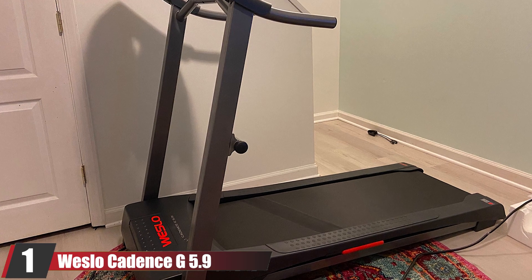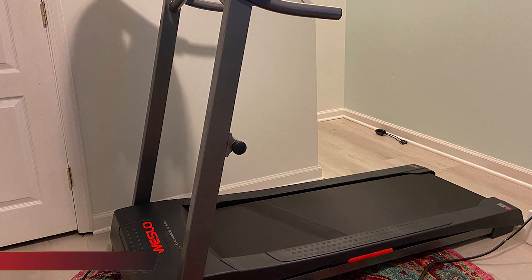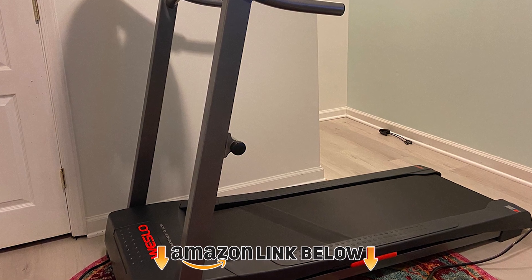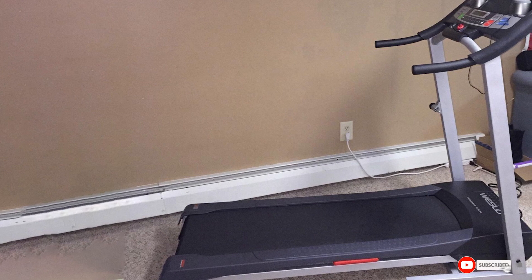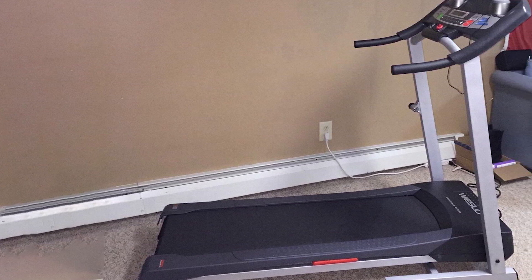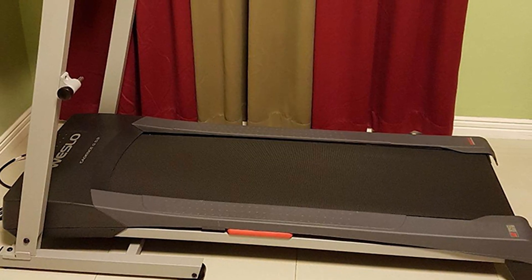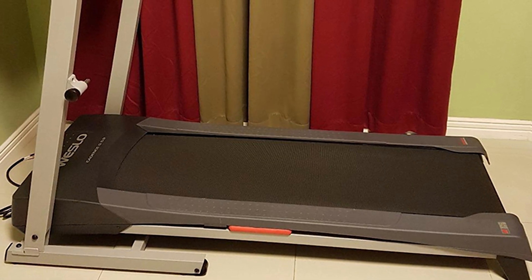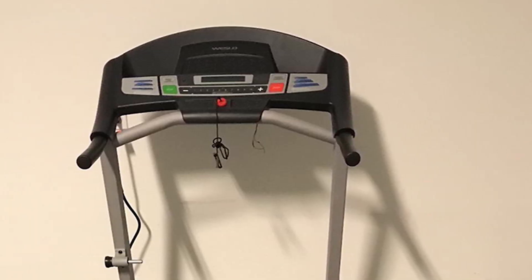At the first position of our list, we have the Weslo Cadence G5.9 Treadmill. The Weslo Cadence G5.9 is a best-selling product with more than 3,755 ratings, which is why it is the number one product on our list. It has great features like a pulse heart rate monitor and a blue-tinted LCD display that tracks your workout results, which are very easy to read. Weslo is focused on design and makes this treadmill more comfortable.